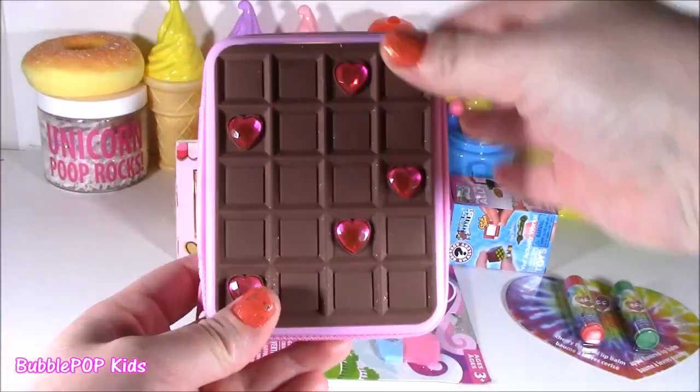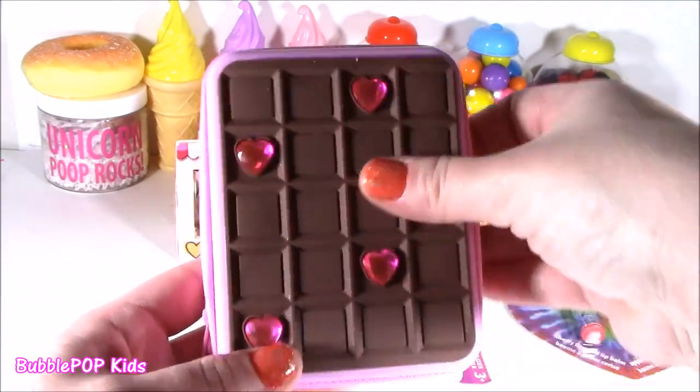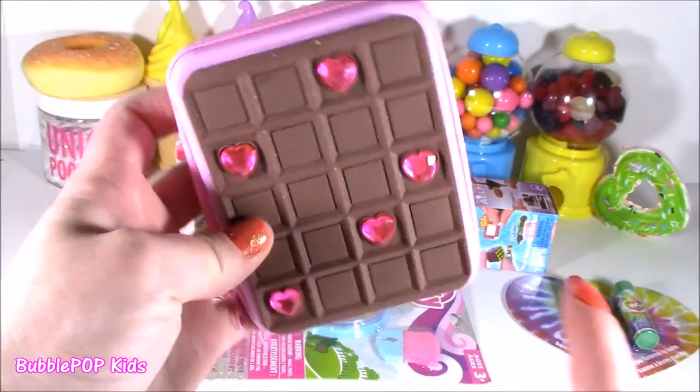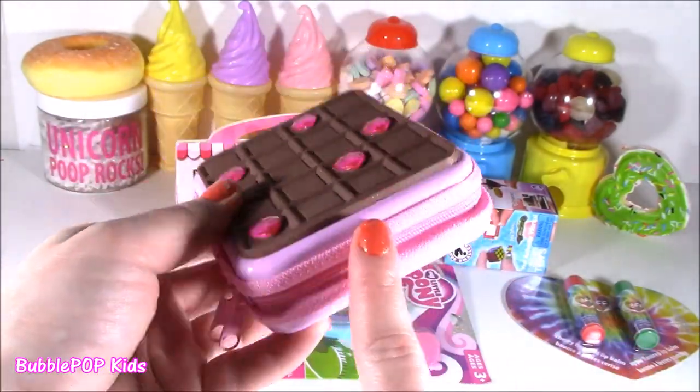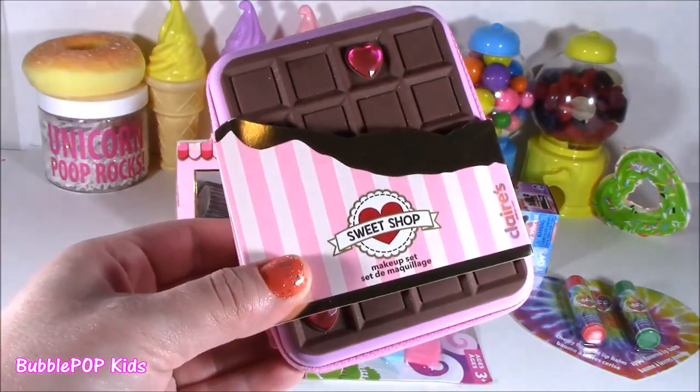Here is one of them. It looks like a little squishy chocolate bar — actually it is kind of squishy, like a rubbery material, and it's got sparkles. Gonna check that out and see what's inside. I actually have no clue what's in here — I didn't open it. Looks like a little candy wrapper.